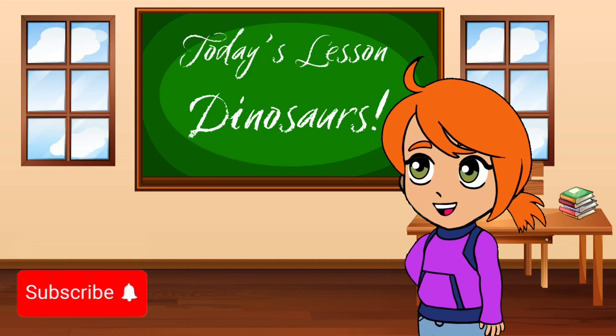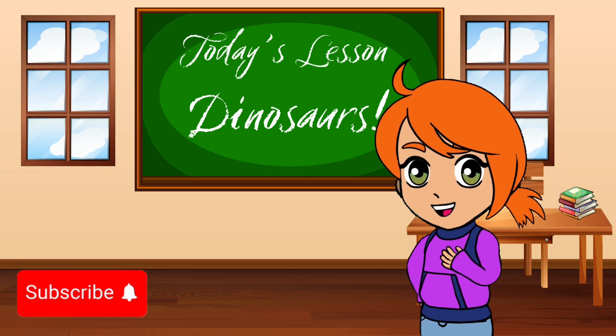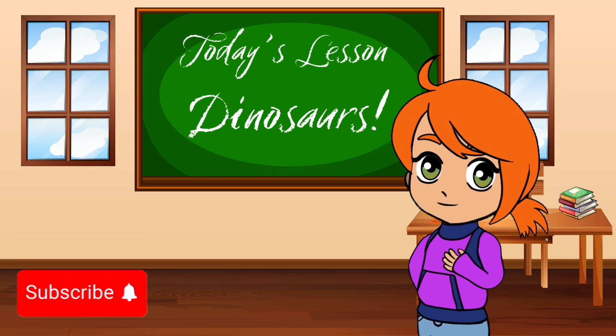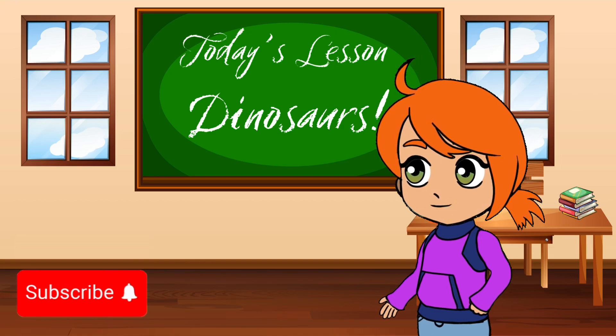Hi, Bright Minds. Welcome back to Wonder Kids Academy. Today, we're taking an incredible journey back in time to the age of the dinosaurs. Are you ready to meet some of the most amazing creatures that ever walked the Earth? Let's get started.